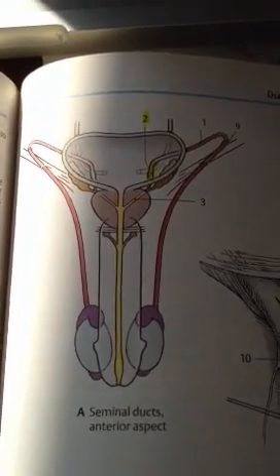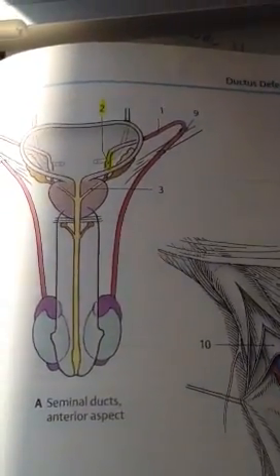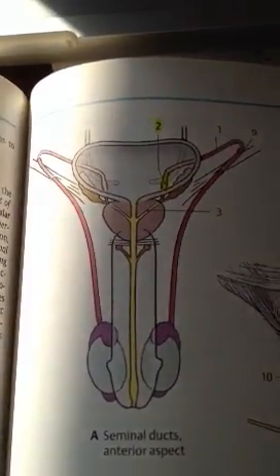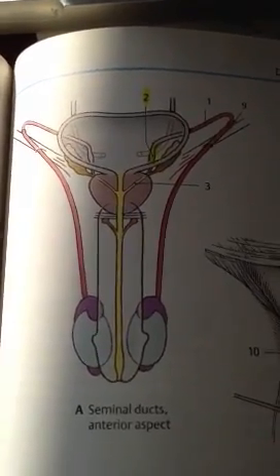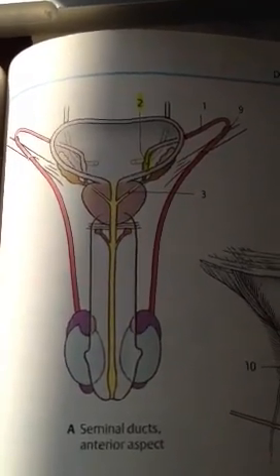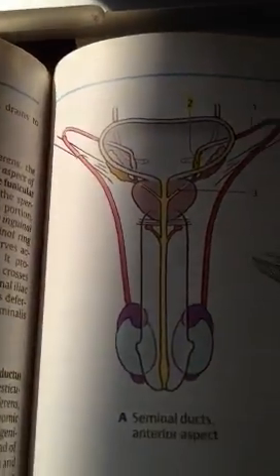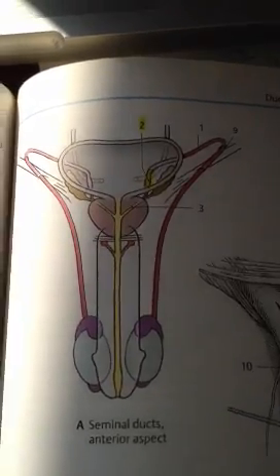Let's talk about the vas deferens, or ductus deferens. The ductus deferens is a tube which is about 35 to 40 centimeters long. Its function is to transport sperm from the testicles out through the penis.